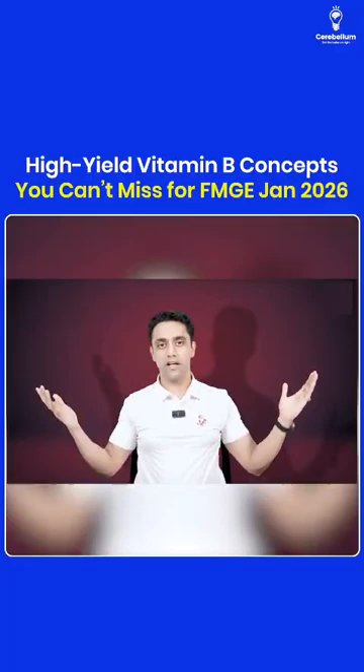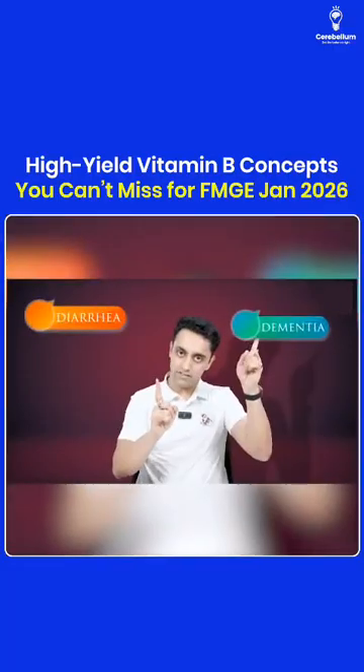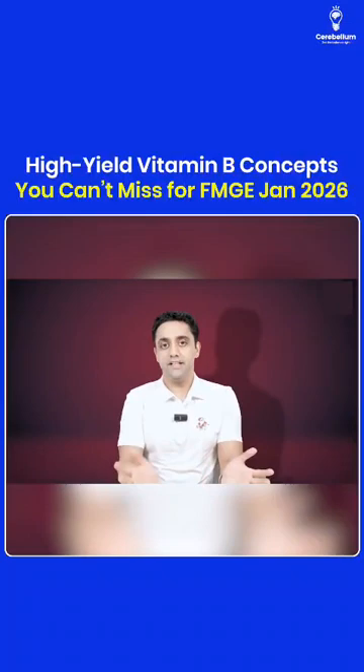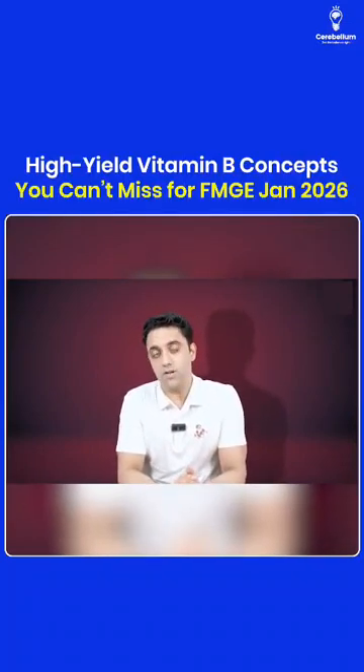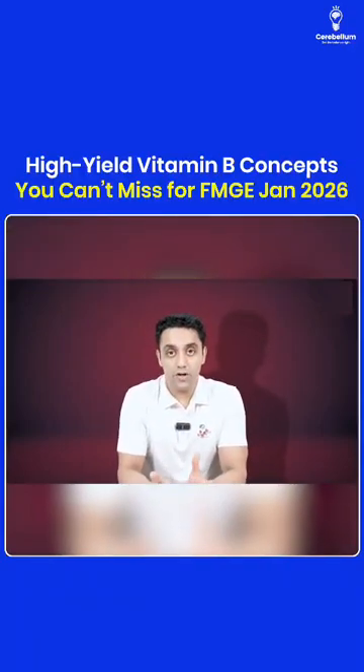The mnemonic for how the patient will manifest pellagra is the 4 D's: Diarrhea, Dementia, Dermatitis, Death, and Depression. These D's are very important for pellagra exam questions.